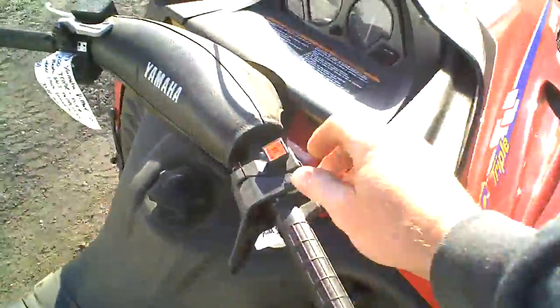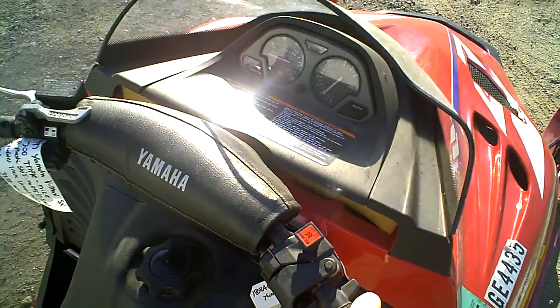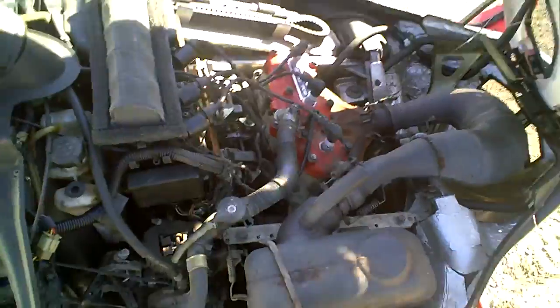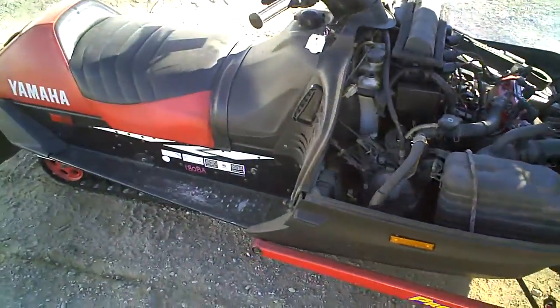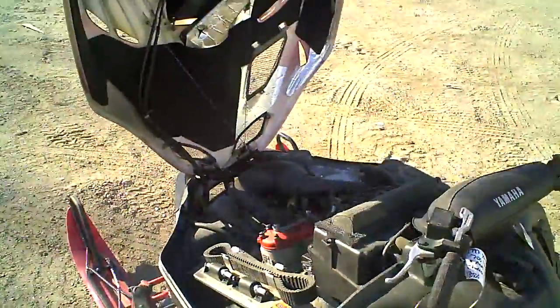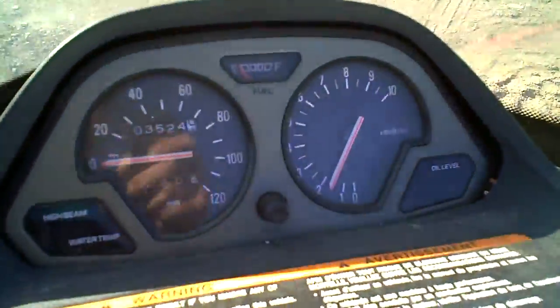Here, I'll start it up for you. Tail light works, headlight works, tachometer works.